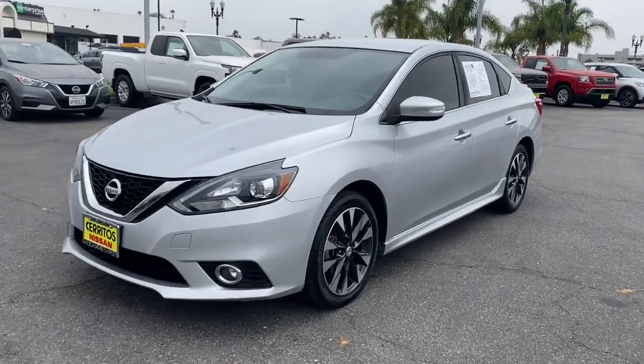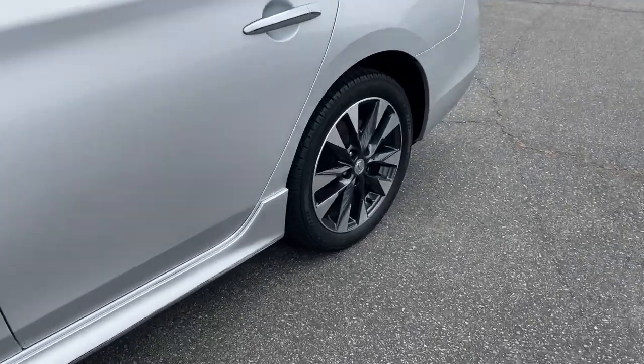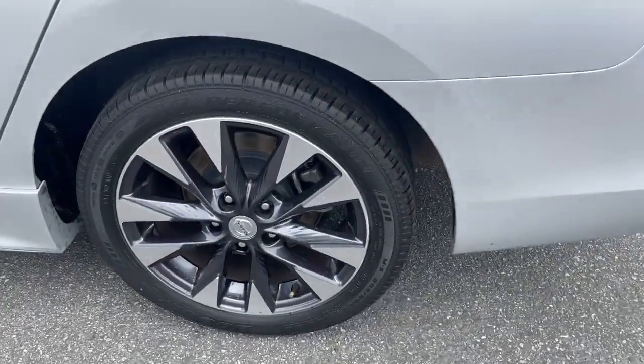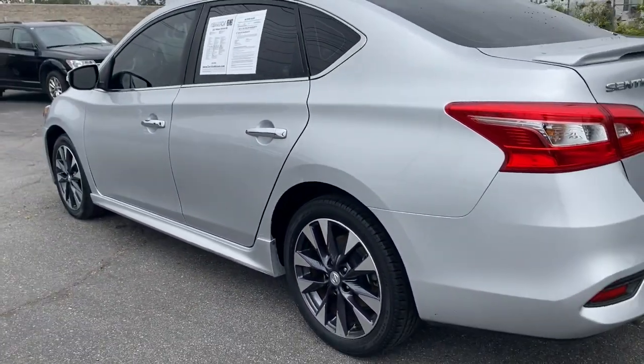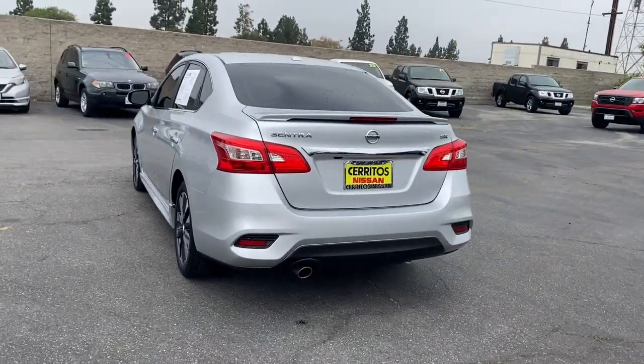Take a moment to check out the 2017 Nissan Sentra. This vehicle is an outstanding buy with fewer than 70,000 miles on the odometer. This roomy Sentra makes your daily drive fun, comfortable, and convenient.